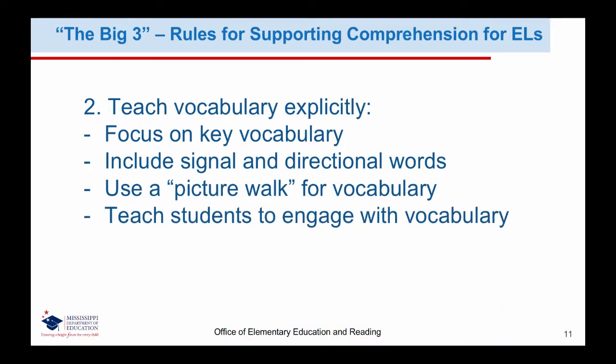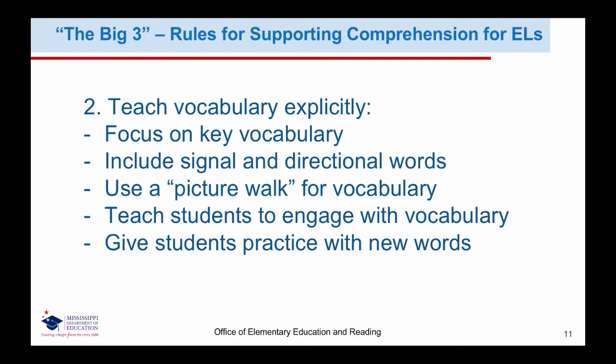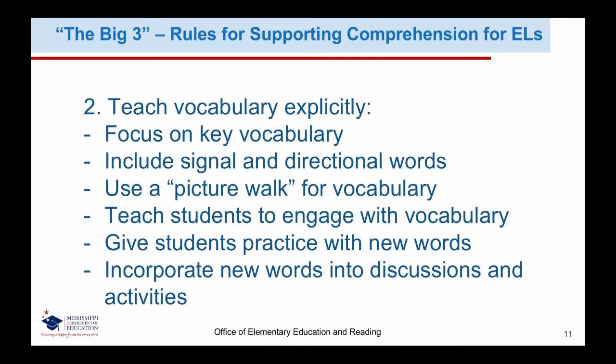In addition to teaching key vocabulary, teachers should also teach students to make themselves aware when they come across words they don't know, so they can underline, highlight, or list those words. The teacher can then work with each English learner student to provide individualized, targeted vocabulary instruction. When we provide students with the opportunity to practice new words, the goal is to make sure that students can define the word, recognize when to use it, understand multiple meanings of the word, and decode and spell the word. Finally, students need opportunities to use the words in a safe, structured environment. The teacher should provide structured peer talk opportunities, model using the word correctly throughout the day, and provide opportunities for students to hear and practice the words in other contexts.